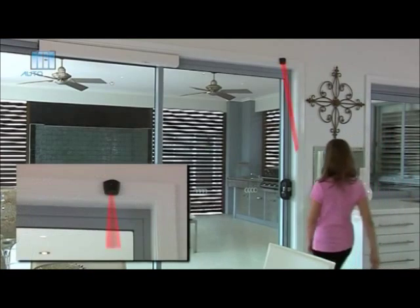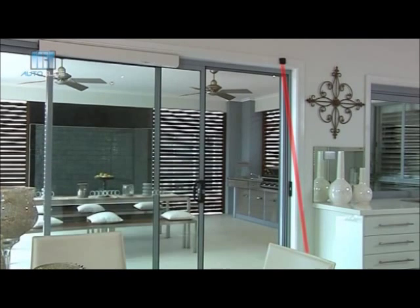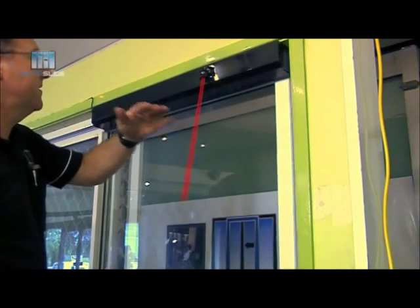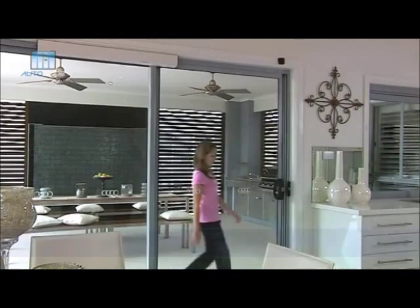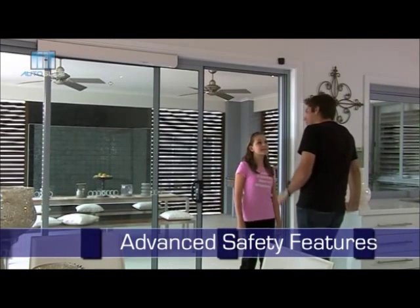Using advanced active infrared laser sensors, the door will only open when you require access. The sensors can be adjusted for different heights, stopping young children from going outside, with the added safety feature of only closing again once you have cleared the door opening.